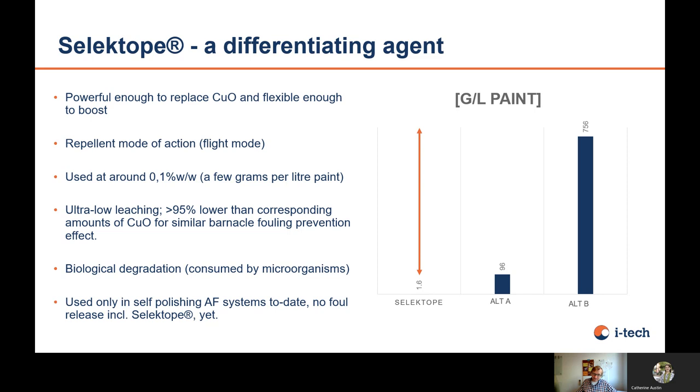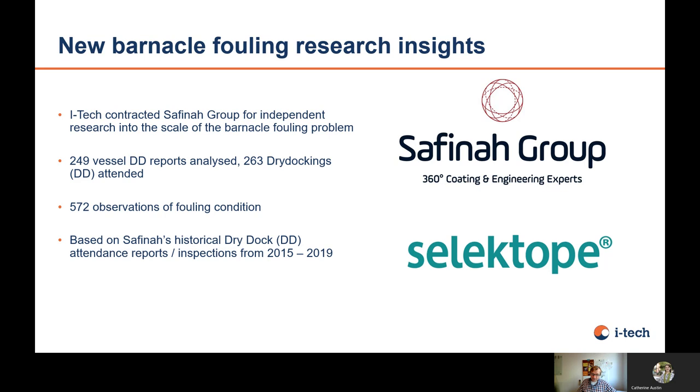Another property of Selektope is that it's very active, so you need very little. Comparing different paint formulations: biocide A has around 750 grams per liter of paint; biocide B for hard fouling has around 100 grams in the coating; and for Selektope, you have around 1.6 grams per liter of paint — it's a very active ingredient, needed at only around 0.1%. It is degraded, and so far it is only used in self-polishing and copolymer coatings. It has not yet been used in fouling release systems, though technically that is possible.